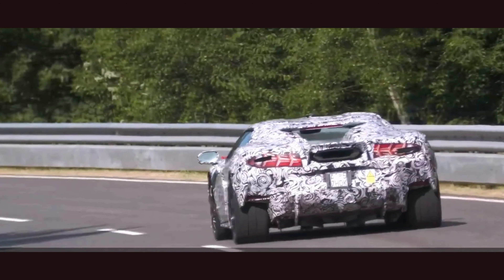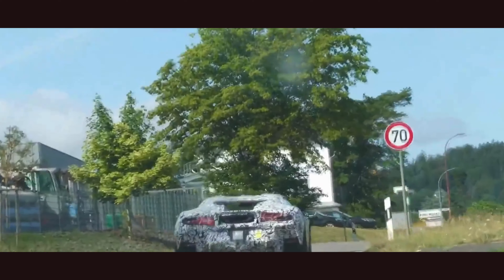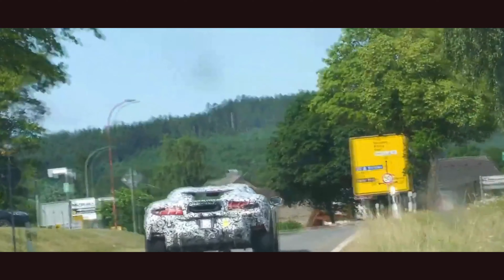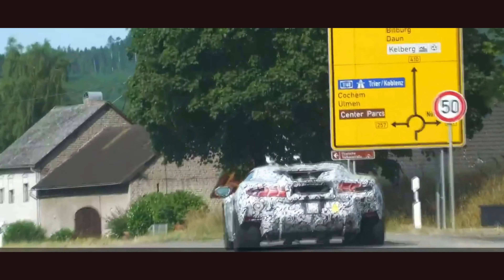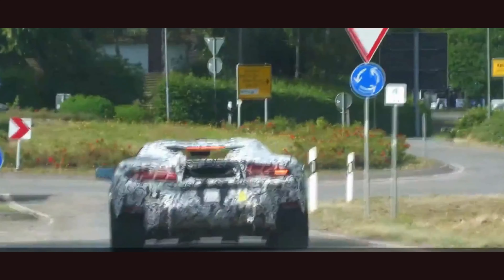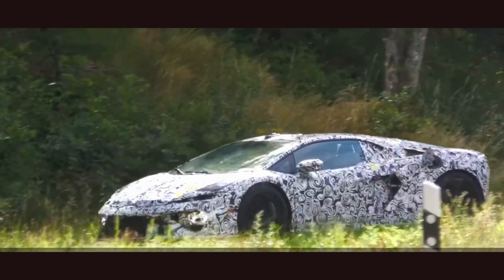As you watch this road test, take note of the technological advancements present in the all-new Huracan. Its cutting-edge features enhance both performance and comfort, ensuring that each journey is as thrilling as the last. But don't just take our word for it — witness the Huracan in action for yourself. See how it effortlessly dominates the road, leaving bystanders in awe of its raw power and elegant design.